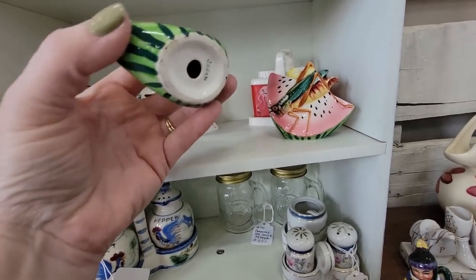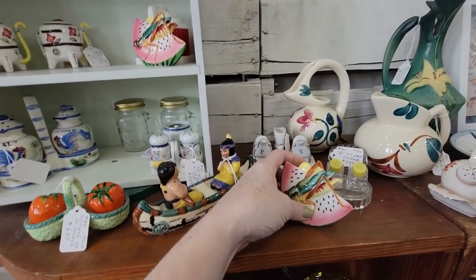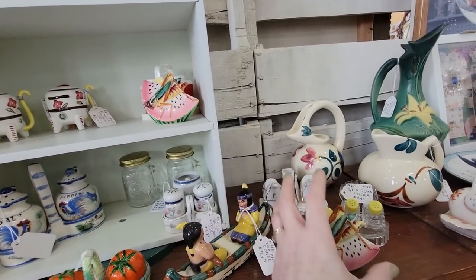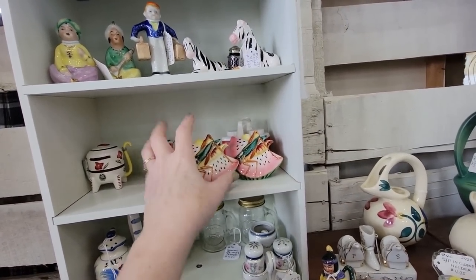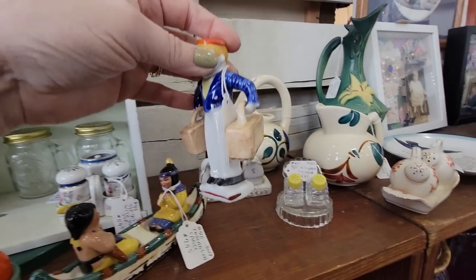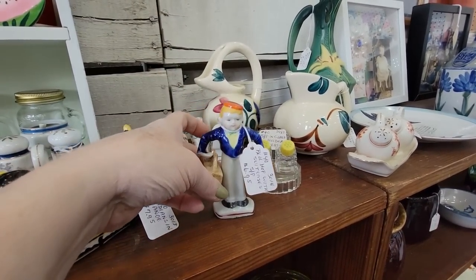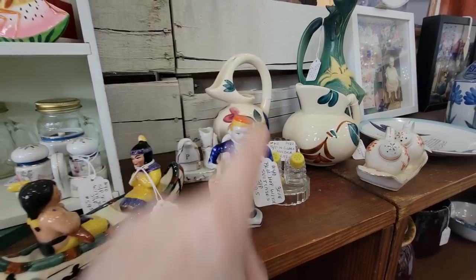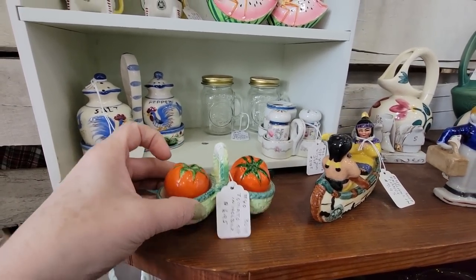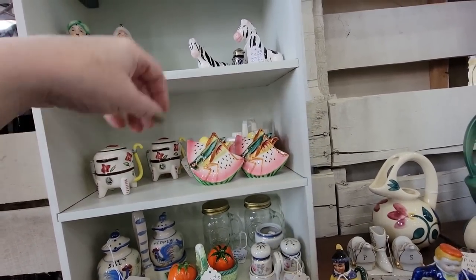These grasshoppers — I hate them. They're $9.95, but they do sell. People like them for summer. I just feel like I shouldn't get them because they're gross. But this little bellhop with his little suitcases is $6.95 — we're going to get that. Here's little tomatoes and a little basket. I just can't with those grasshoppers.